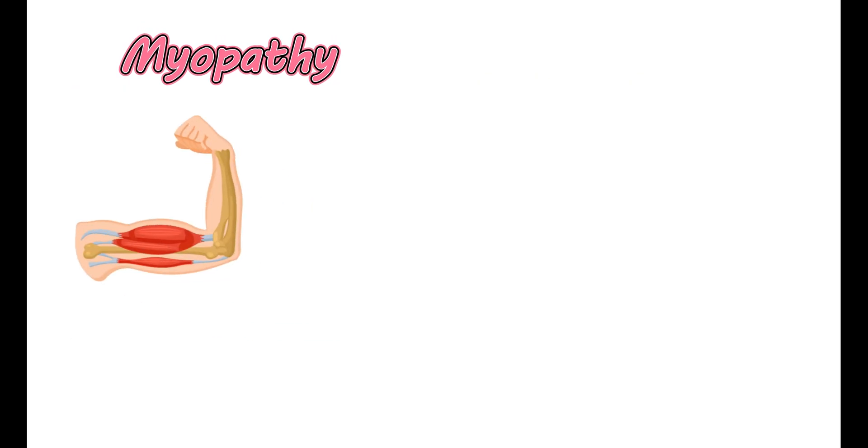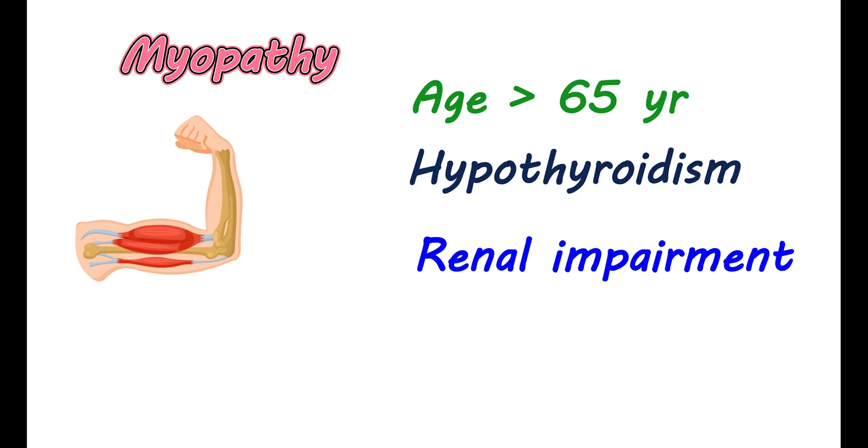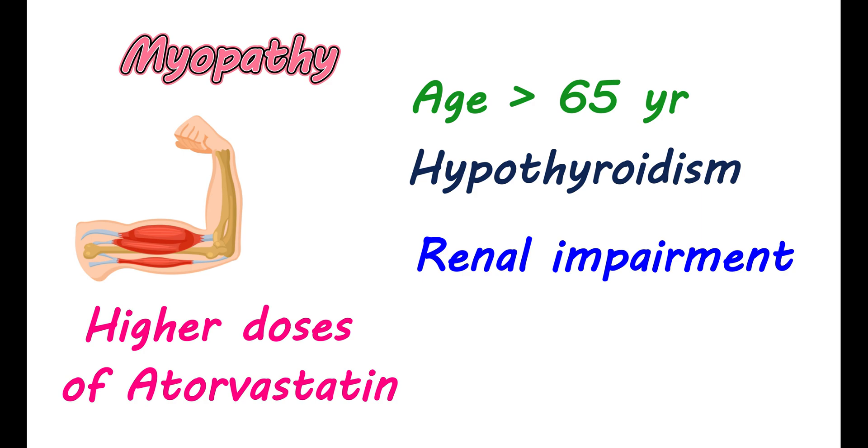The myopathy risk can be increased by several factors. In elderly patients above 65 years of age, the risk of myopathy is more pronounced. If you have uncontrolled hypothyroidism or renal impairment, the risk of myopathy may be elevated. If you are using a higher dose of atorvastatin, you may have a greater chance of developing myopathy.